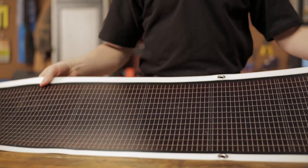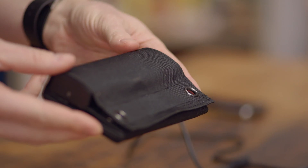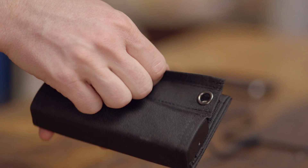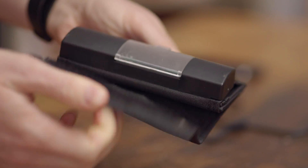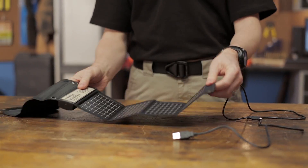Both the foldable and rollable models have no storage mechanism, meaning they can only produce power while in the sun. Powerfilm also offers smaller solar chargers that charge AA batteries and USB devices. Each of these models comes with two rechargeable AA batteries included.